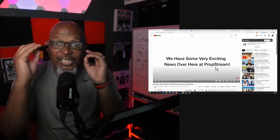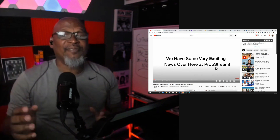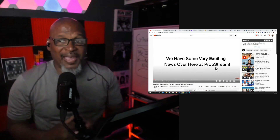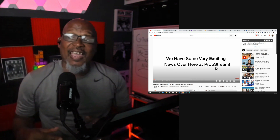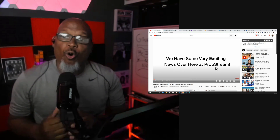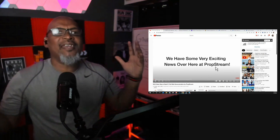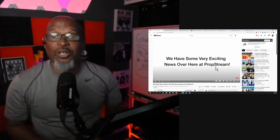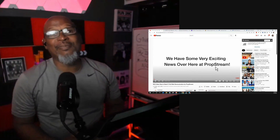Just to give you guys a little bit of backstory behind this: about five, six months ago, PropStream made an announcement that they would no longer have failed listings and sold data on their platform. And I got to tell you guys, the internet went crazy. Everybody was talking about, hey, is this the end of PropStream? Is PropStream dead?